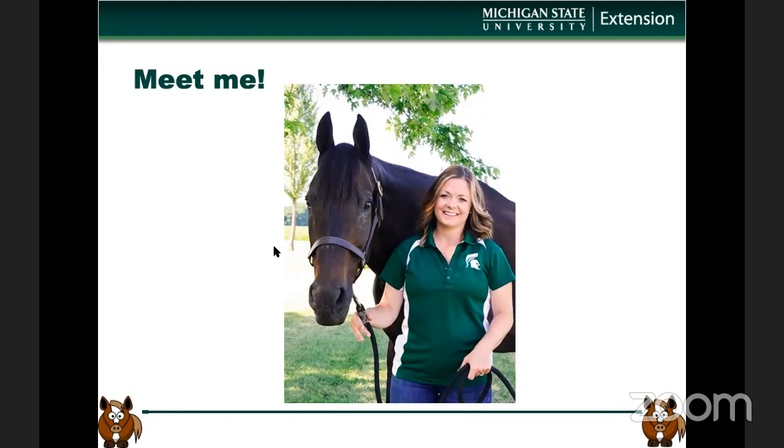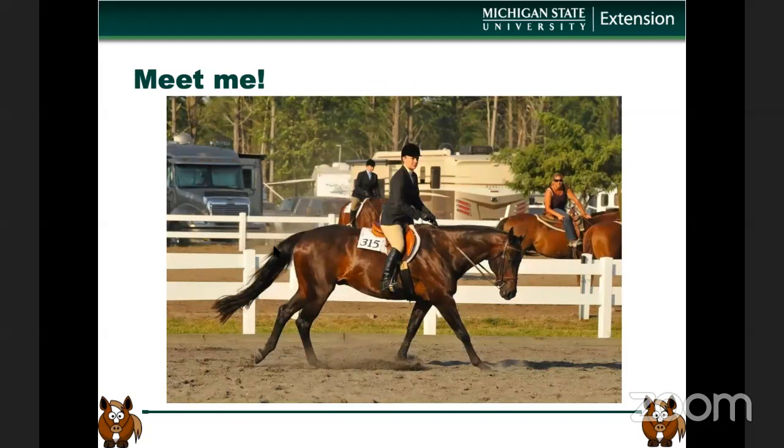If you happened to join Monday's luncheon lecture, you got to meet me already. I'm Taylor Fabus. I work at Michigan State University Extension as the coordinator of the state level 4-H horse programs. You learned a little bit about me and my family, and I wanted to introduce myself again but with a spin on it. This is a new picture, and I want to introduce you to one of the handsomest fellows in my life — that is Ozzie, who is standing next to me in that picture there.